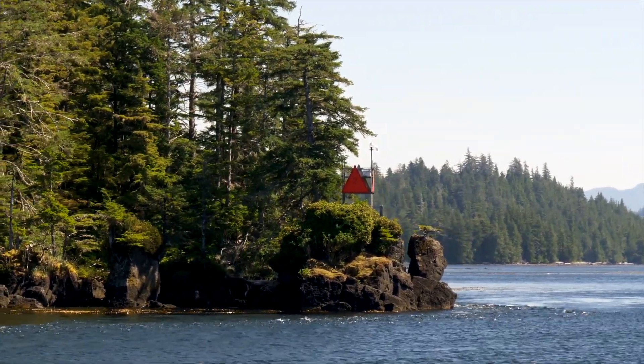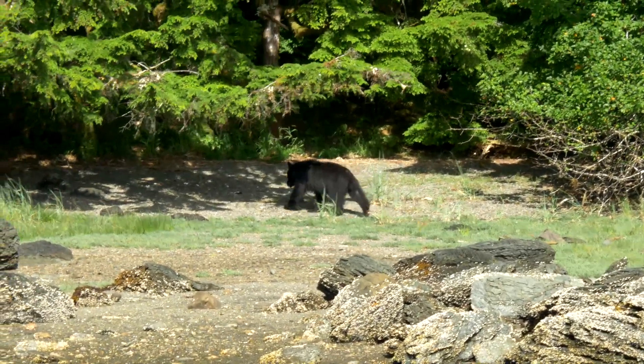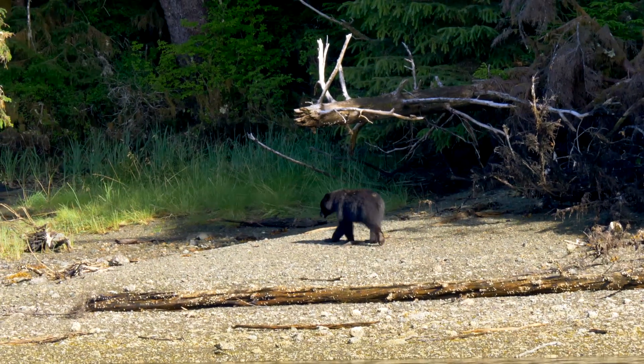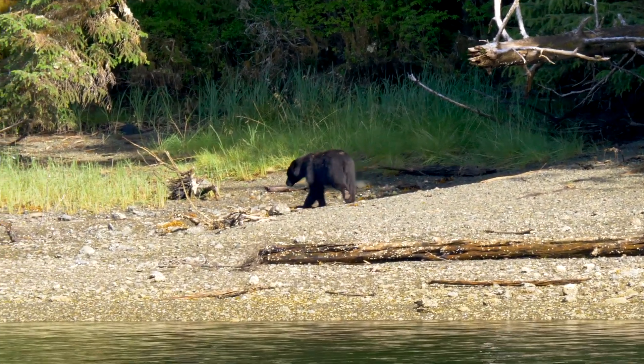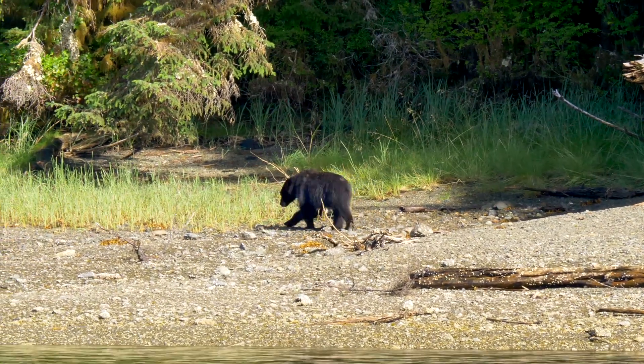As we approach the anchorage we notice several black bears working their way along the edge of the water. We launch the tender and follow one bear, keeping a minimum 100 yards offshore. He pays no attention to our presence as he meanders along the shoreline.